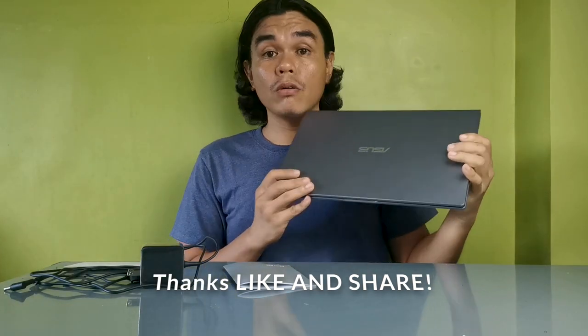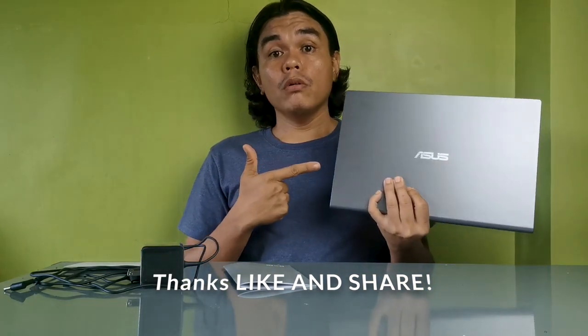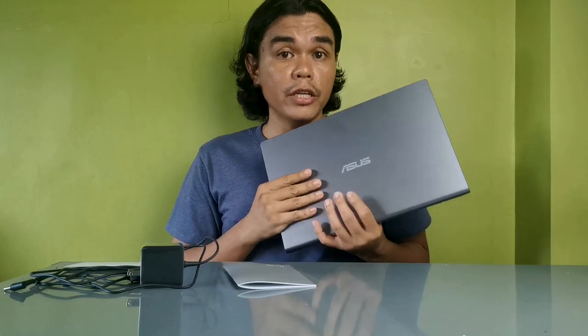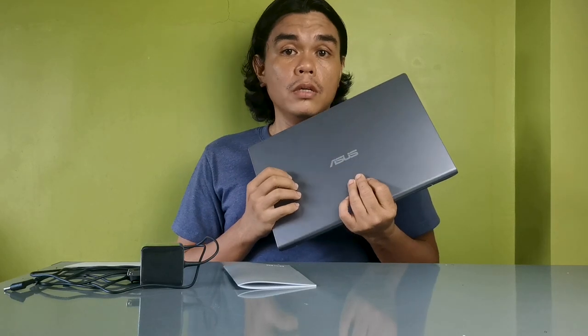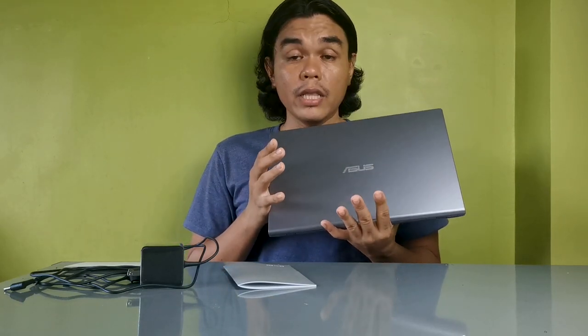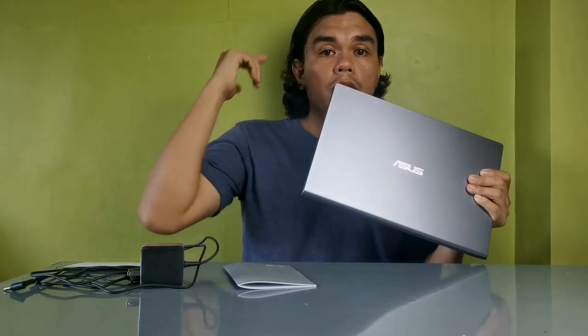If you enjoyed this video, please share it. If you've also bought this laptop, let me know your experience with it in the comments so we can see how it performs. For now, it's enough for everyday use.